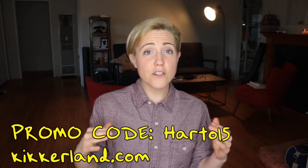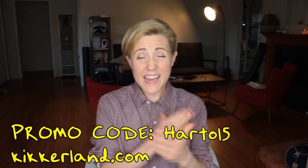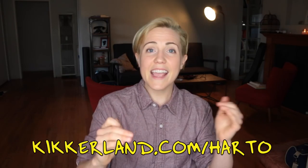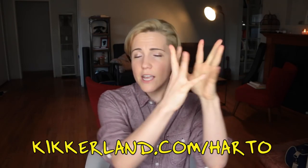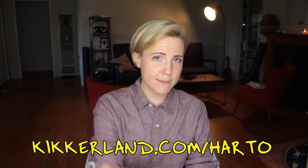Hey guys, thanks so much for watching! I hope you've enjoyed this haul! Just remember that April showers bring May flowers, so if you spend a lot of the month of April crying, that means May is gonna be pretty great! But on a positive note, if you've liked any of the products that you've seen, you can go ahead and use the code HEARTDOE15 and get 15% off any of your orders on the Kikker Lid website.